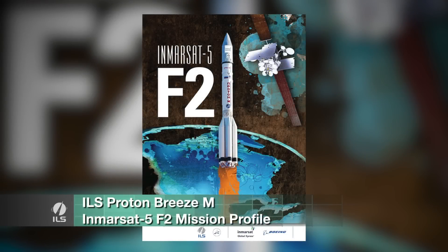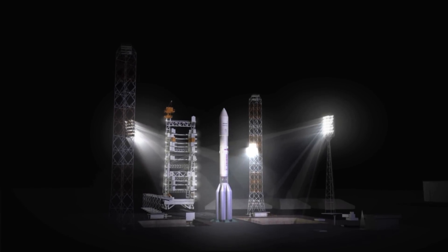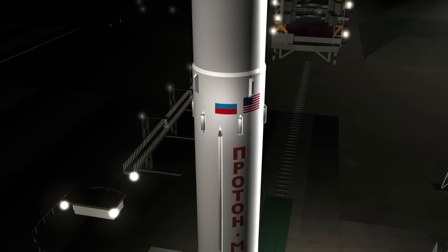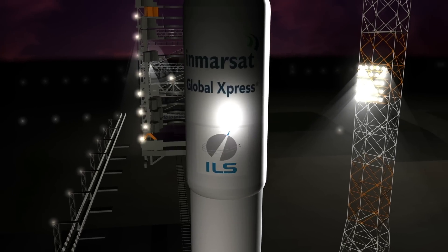The following is a description of the super-synchronous mission flight profile of the ILS Proton Launch Vehicle with the MRSAT-5F2 communications satellite on board. The first three stages function to propel the orbital unit into a suborbital trajectory. The orbital unit consists of the Breeze-M, payload adapter system, and the MRSAT-5F2 satellite.